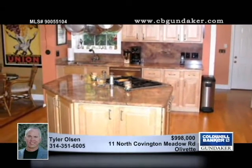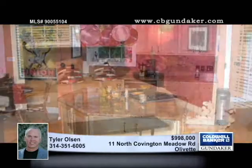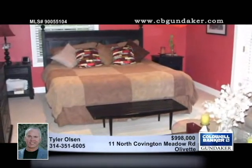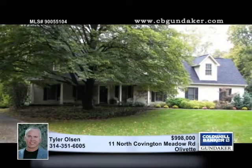Inside you'll find beautiful hardwood floors throughout the main level, crown molding, recessed lighting, museum quality picture lighting over the mantles, and lovely newer window treatments. The alarm system gives you peace of mind and this home has been done in exceptional taste. Take a look with Tyler today.